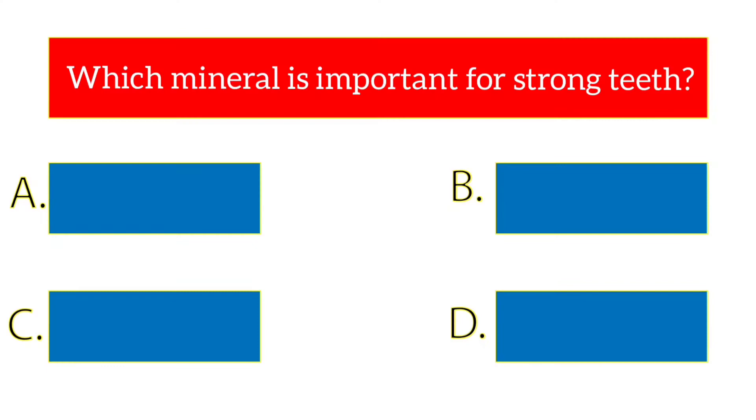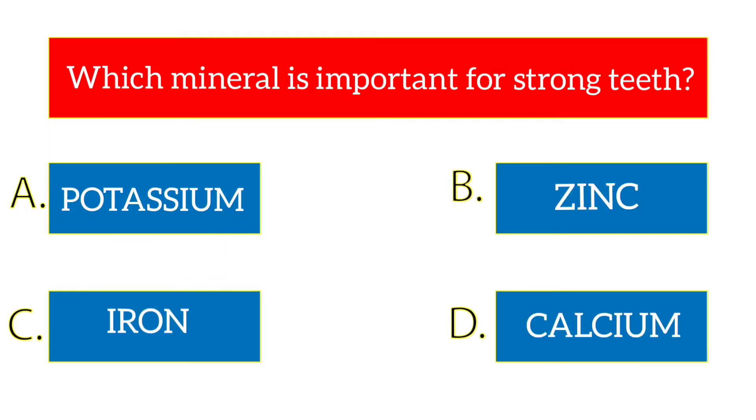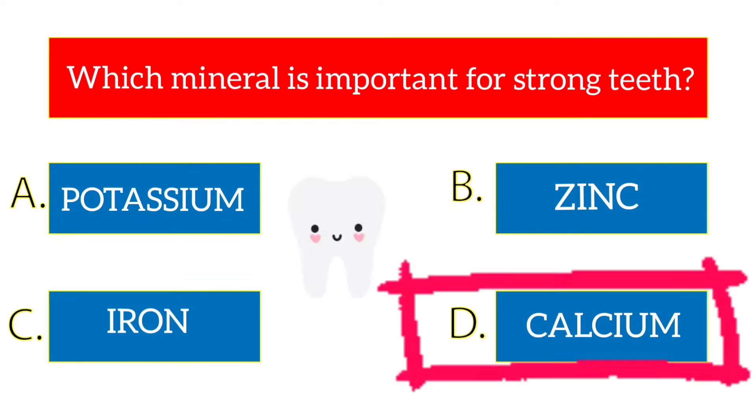Which mineral is important for strong teeth? The options are potassium, zinc, iron, calcium. The answer is calcium.